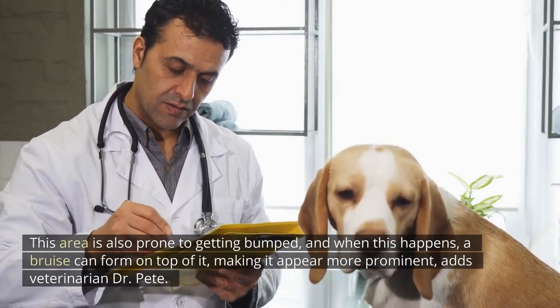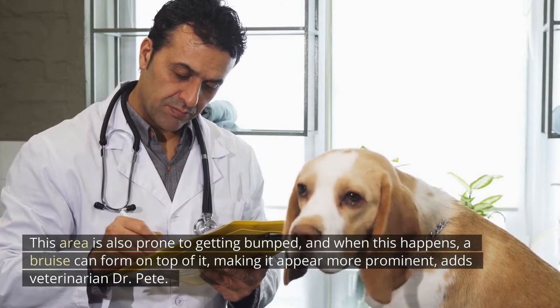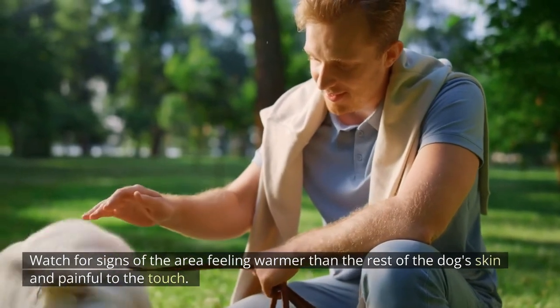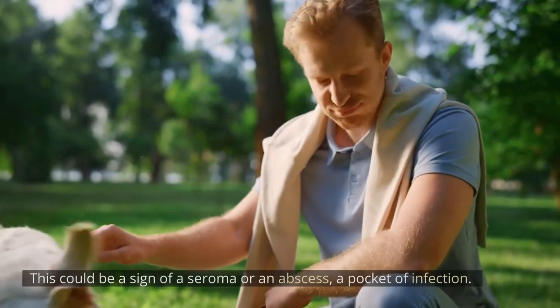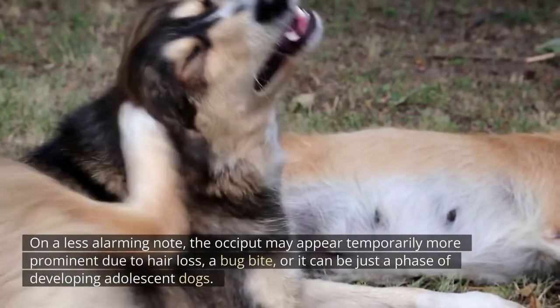This area is also prone to getting bumped, and when this happens a bruise can form on top of it, making it appear more prominent, adds veterinarian Dr. Pete. Watch for signs of the area feeling warmer than the rest of the dog's skin and painful to the touch — this could be a sign of a seroma or an abscess, a pocket of infection.